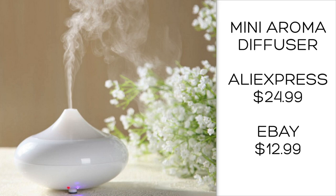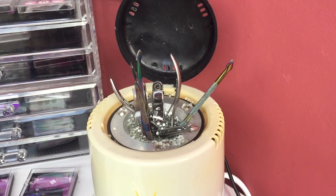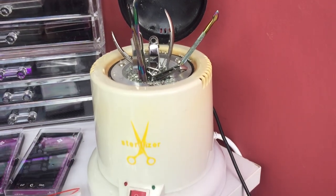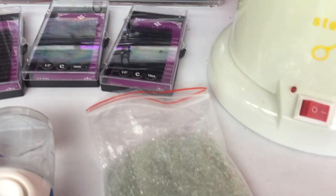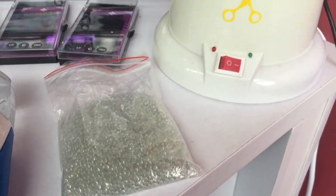You can get this cheaper on eBay. This is a bead sterilizer — it heats the glass to a degree where it will kill any germs on your tools, and I got that for about $23 to $25.